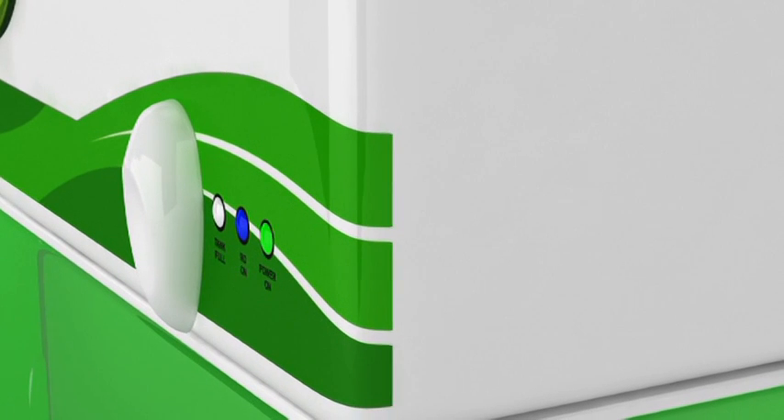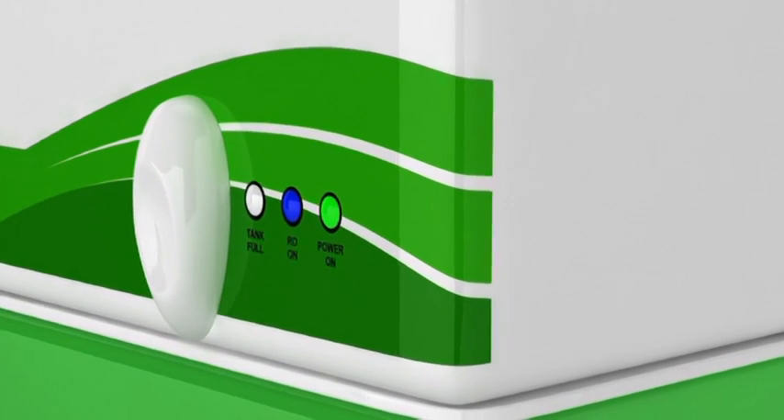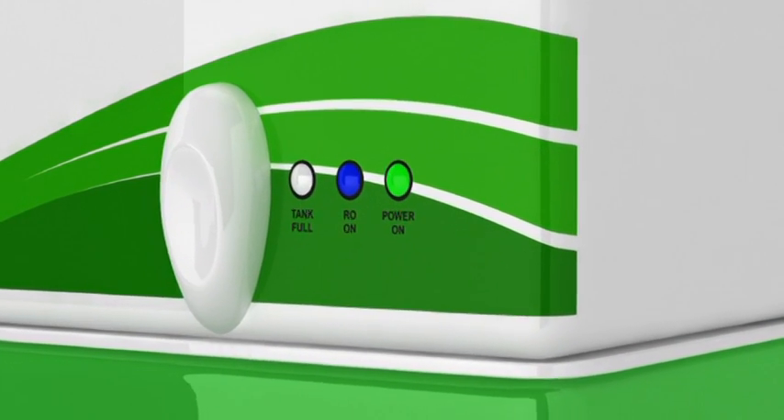Zero B, the flagship brand of Iron Exchange India Limited, Asia's premier water treatment company, introduces a revolutionary RO water purifier technology in India.